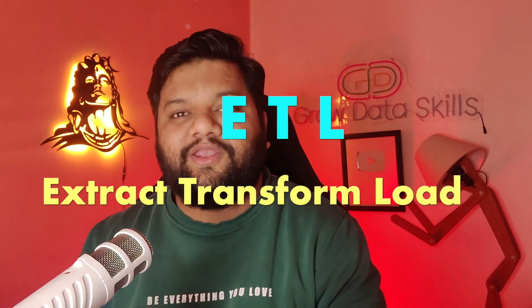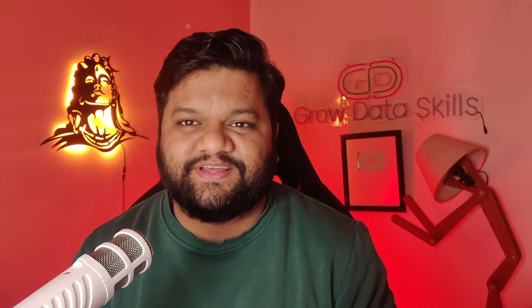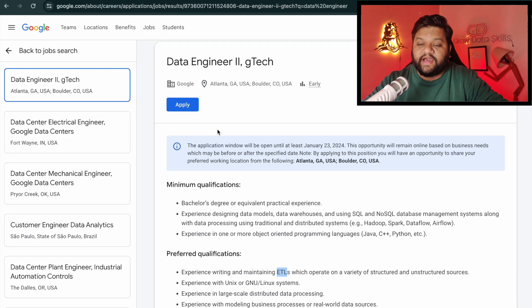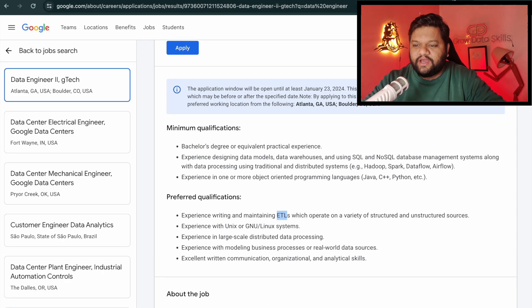ETL — extract, transform and load — is one of the most common, most important, must-have skill sets for all data-related job profiles. Don't believe me? Let me show you something interesting. This is the career page of Google, where I've opened the data engineer role. Under preferred qualifications you can see: 'experience writing and maintaining ETLs' — extract, transform and load pipelines. That's just one example.